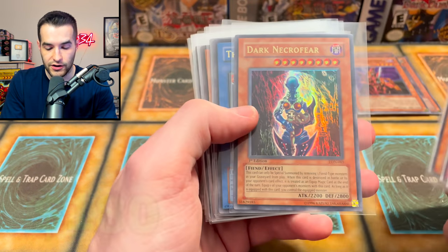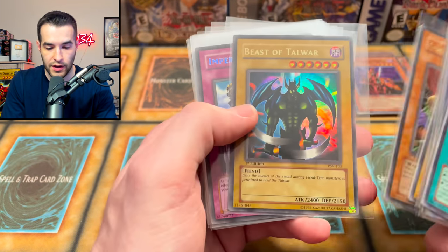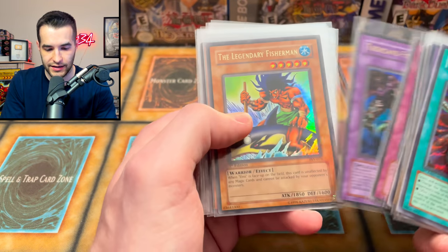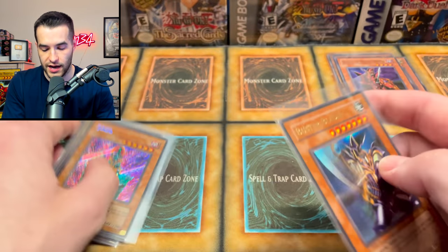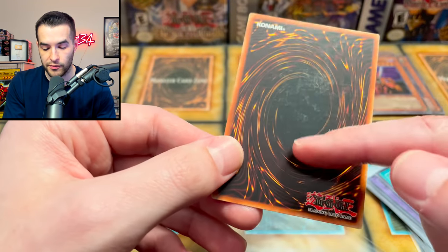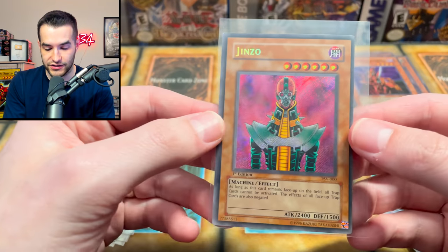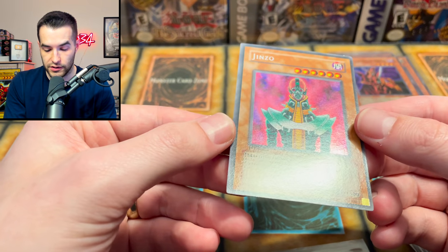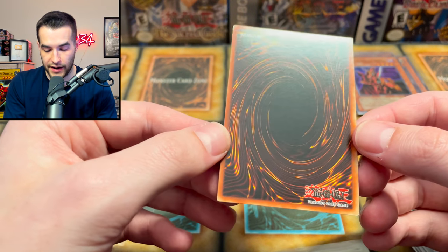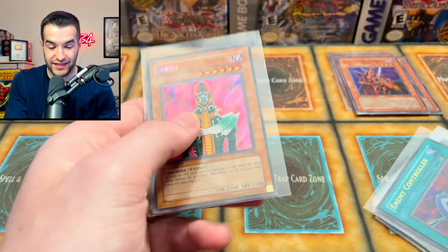We got Lava Golem, Ring of Destruction — a lot of crazy stuff. Dark Necrofear first edition, the Masked Beast, Gemini Elf — beautiful — the Goblin Attack Force. Beast of Talwar, Imperial Order, Thousand Eyes Restrict. PSV was a little bit weird — some of the cards were nice, some were not. Buster Blader — the front was nice but the back had major scuffing, probably pack scuffing but pretty bad. Genzo was pretty good though — pretty clean, with just a little nick at the top. If that nick wasn't there it might be like a nine, but the centering is pretty bad so maybe even an eight.